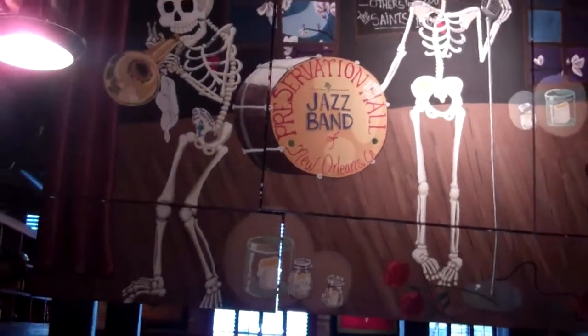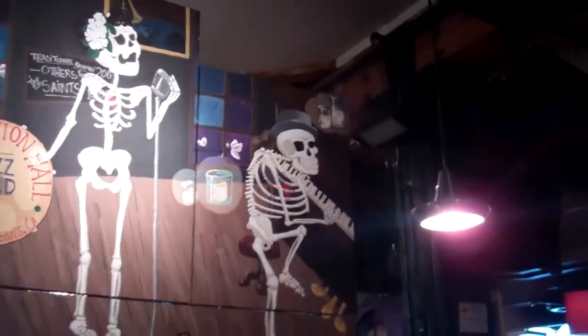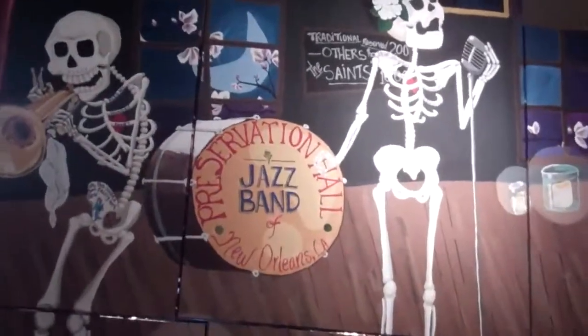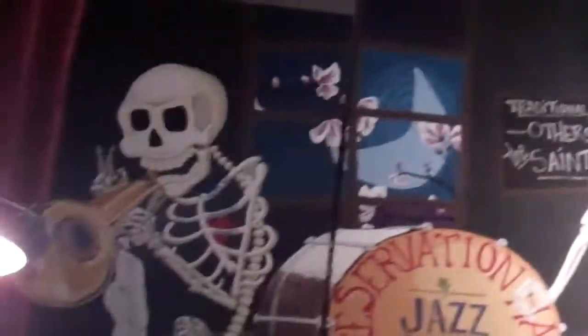Hey guys, here's another piece of art — The Preservation Jazz Band, New Orleans, LA. I'll zoom in on that so you guys can see it.